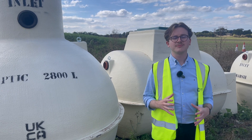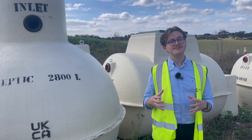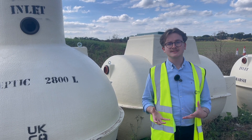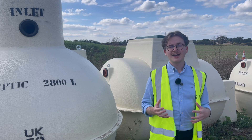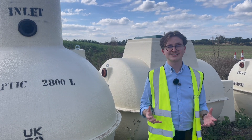A sewage treatment plant works by breaking down solids through mechanical aerobic processes, whereas a septic tank simply separates liquids from solids. This means that the discharge from a sewage treatment plant is around 95% clean, which makes it much more environmentally friendly and it can be safely discharged into a local watercourse, river or drainage ditch.